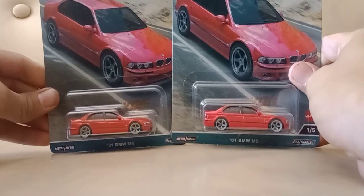Hey, diecast fans and collectors. Today I wanted to show you the cars I got at Goodwill. I'm going to have to take a break for a little while because I spent too much on aftermarket cars. But let me show you two of them I picked up yesterday at Walmart that are brand new. First, I got these two BMWs.